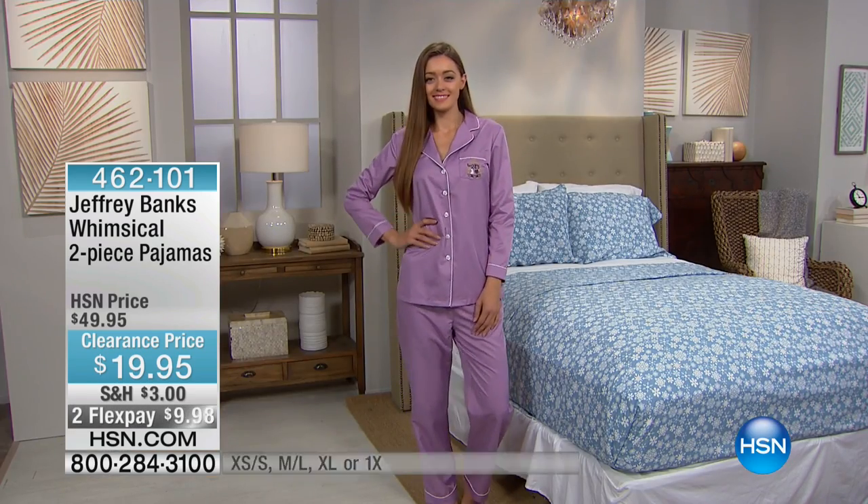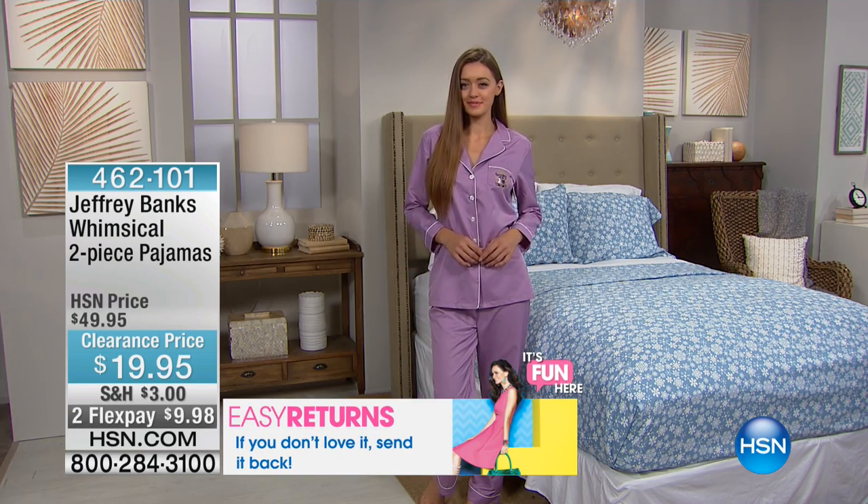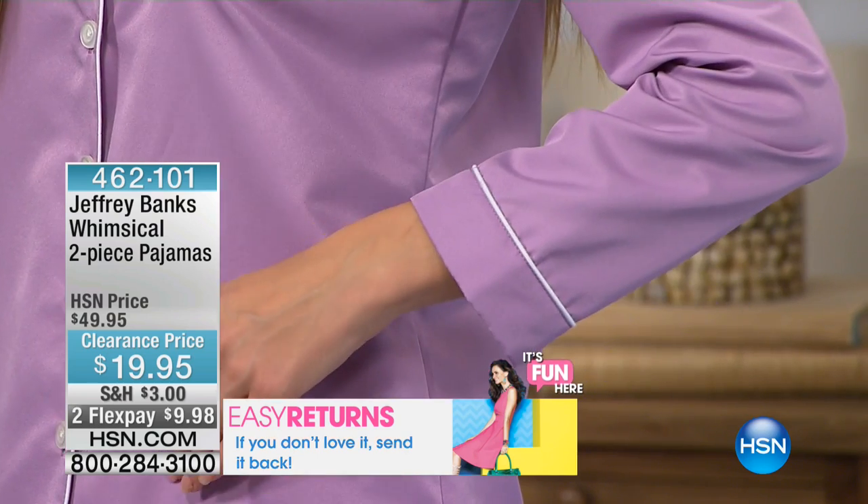They do — well, they were. These are $50 jammies that you're getting for $19.95. These are like grab a color, stock up. Look at all the details.